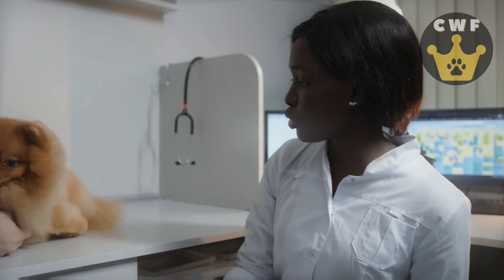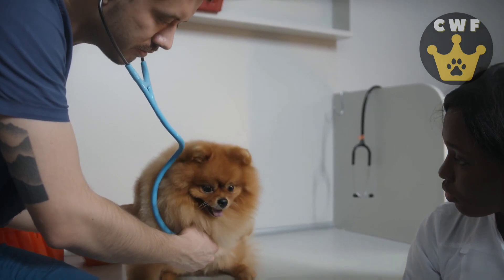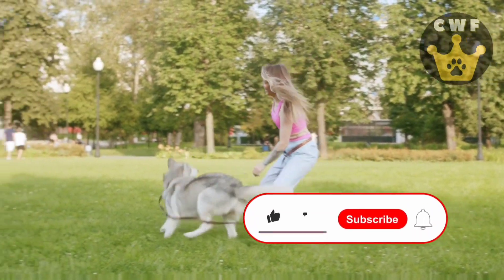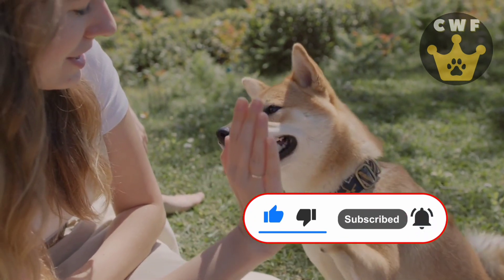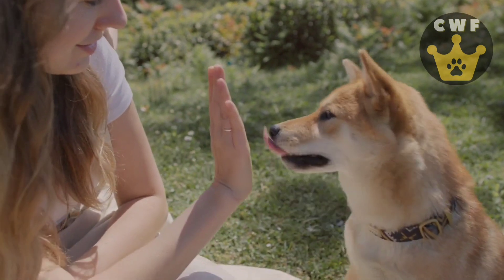So, get to work and enjoy every moment of playtime with your furry friend. I hope you enjoyed the video and that these tips can help you strengthen the bond with your buddy even more. If you want more tips like this, don't forget to subscribe to our channel and enable notifications so you don't miss any amazing content. Thank you very much for watching, and see you in the next video. Bye.